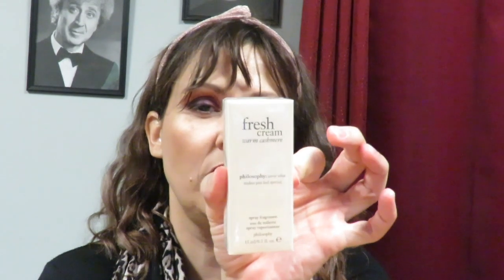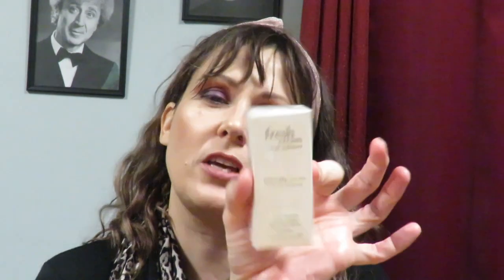I also have a fragrance sample from Philosophy — the Fresh Cream Warm Cashmere. I like the fresh lines but this is more of a winter or fall scent. Since I already have my Aqua di Gioia, I don't really need this one anytime soon, so I'll be saving it for fall.